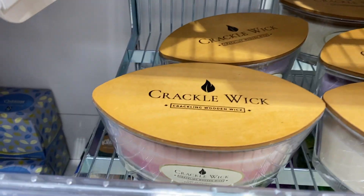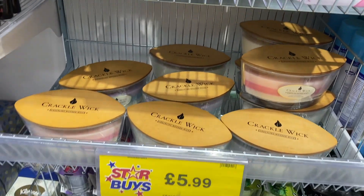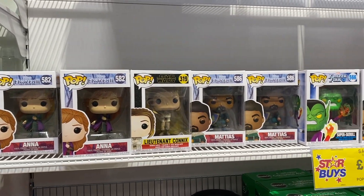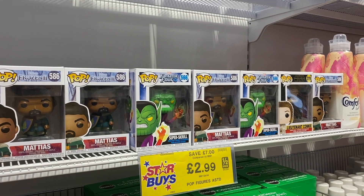These Crackle Wicks are actually so nice — I've had one before and they make the nicest sound when they're burning. They're only £5.99. I also didn't know they had Pop Vinyls in my Home Bargains for £2.99 — that's insane.